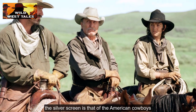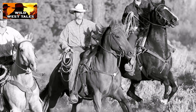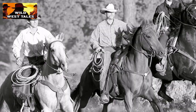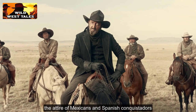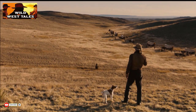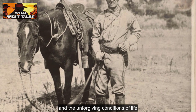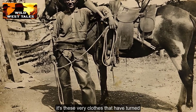Some of the most renowned attire you'll find on the silver screen is that of the American cowboys. Thanks to those Hollywood westerns, Wild West cowboy duds have become iconic. The roots of cowboy clothing trace back to the attire of Mexicans and Spanish conquistadors. A cowboy's getup consists of a set of fundamental pieces. These garments evolved from the practical needs of the job and the unforgiving conditions of life out here in the West, and it's these very clothes that have turned the cowboy outfit into a timeless and classic style.